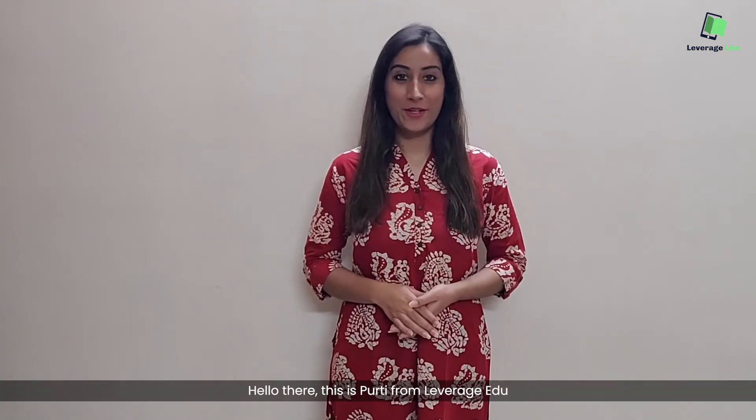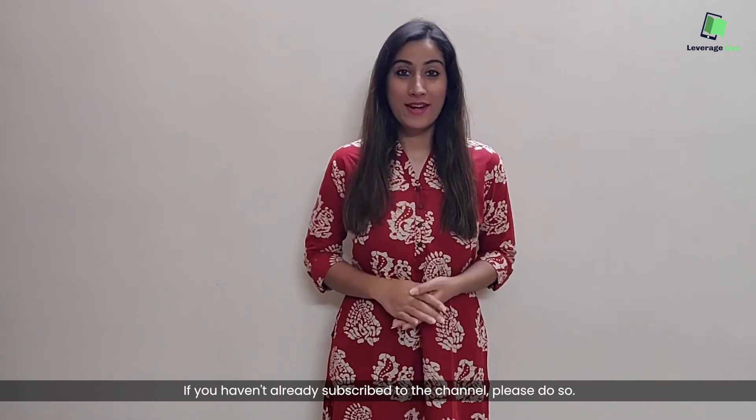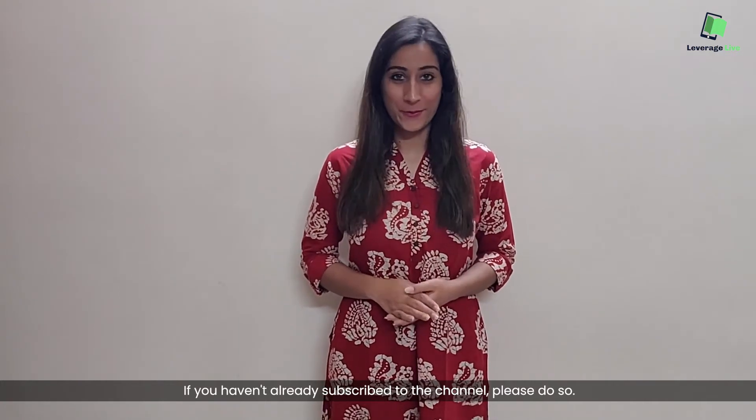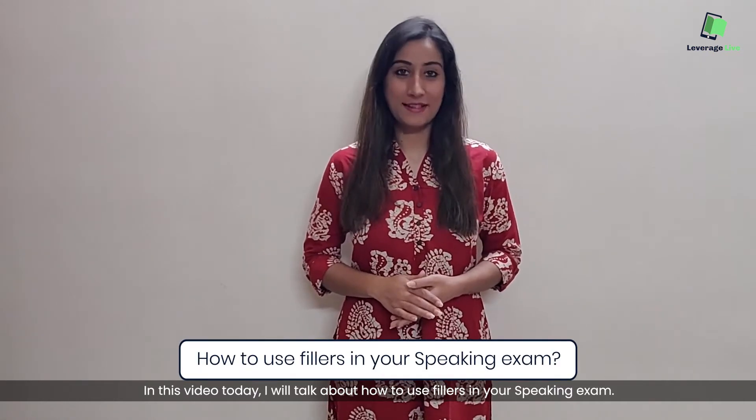Hello there, this is Poorthy from Leverage Edu and I'm back with yet another video. If you haven't already subscribed to the channel, please do so. In this video today, I'll talk about how to use fillers in your IELTS speaking exam.